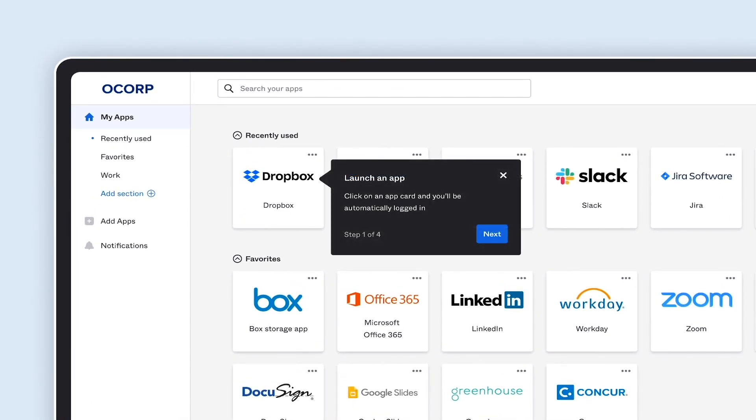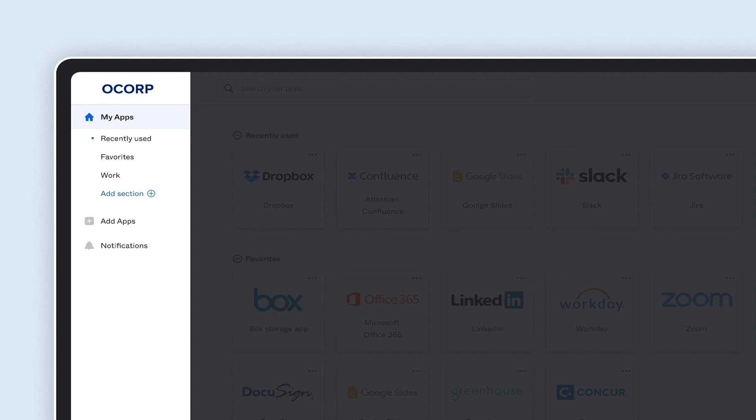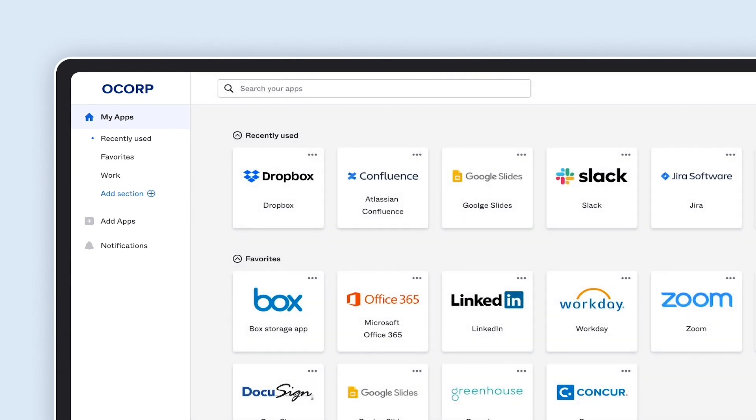Next, we made it easier to get started with Okta and navigate around the dashboard and plugin with a new onboarding experience. We added a left nav to complement our new layout with sections so you can see all of your apps in a single place.